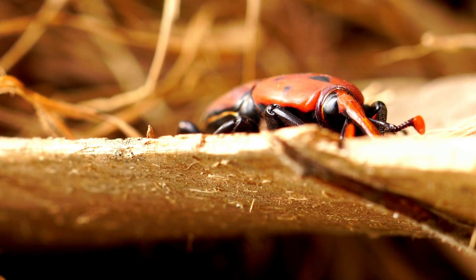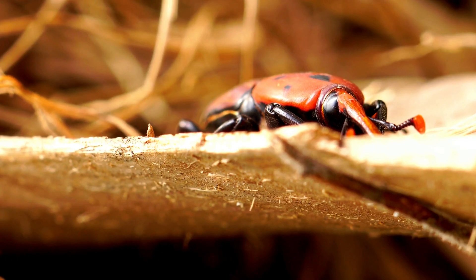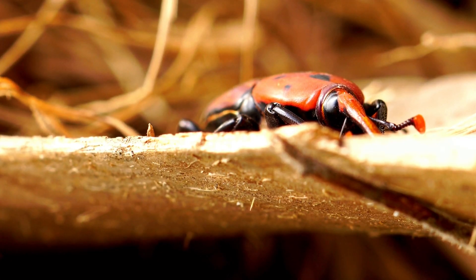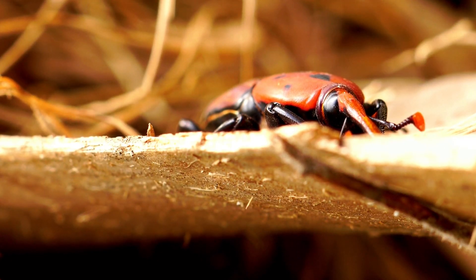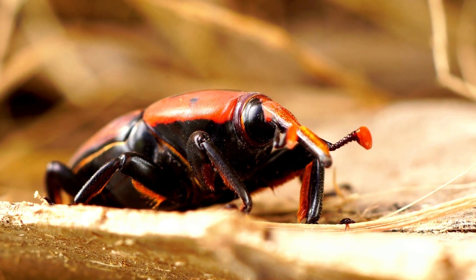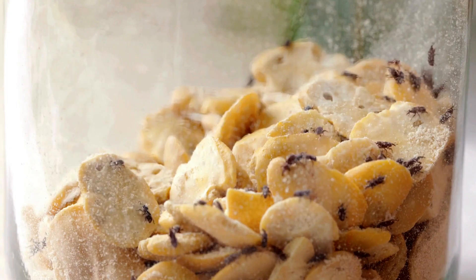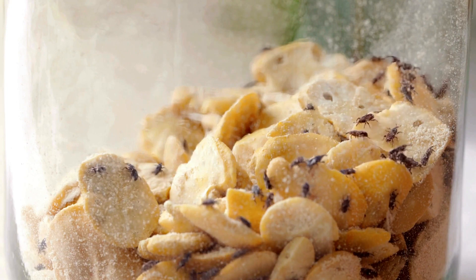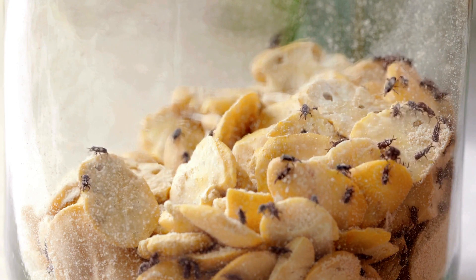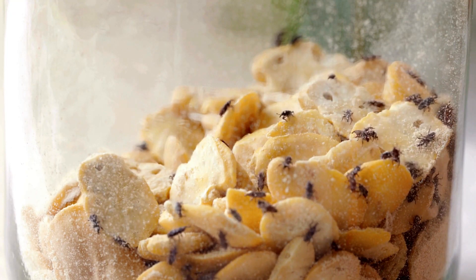So there you have it — the story of weevils, the tiny crop destroyers that pose a big problem for stored grains. By laying eggs inside grains, these pests can multiply quickly, causing massive damage and economic loss worldwide. While weevil infestations can be challenging to manage, using proper storage practices, regular inspections, and natural repellents can help reduce their impact.